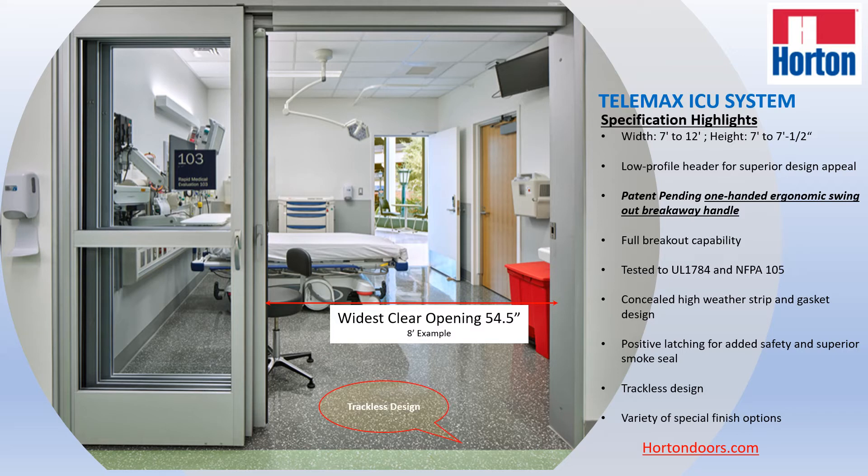In addition to that, this is a trackless system, meaning that you have an unobstructed entrance into the suite, which is important as you're moving patients and equipment and you don't want any obstructions in your way. A trackless design is desirable in most applications because you don't want any contaminants to fall into a track system and create issues with hygiene or the possibility of contaminating the environment.